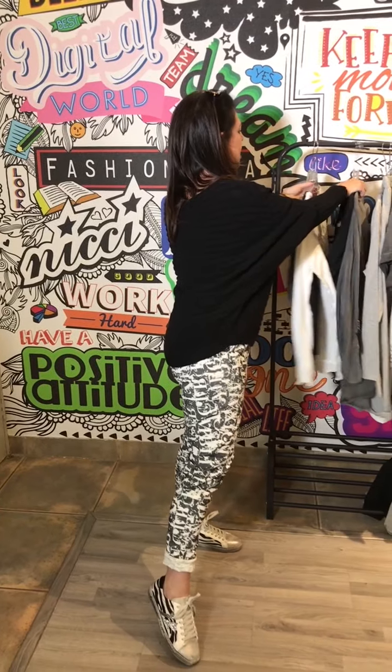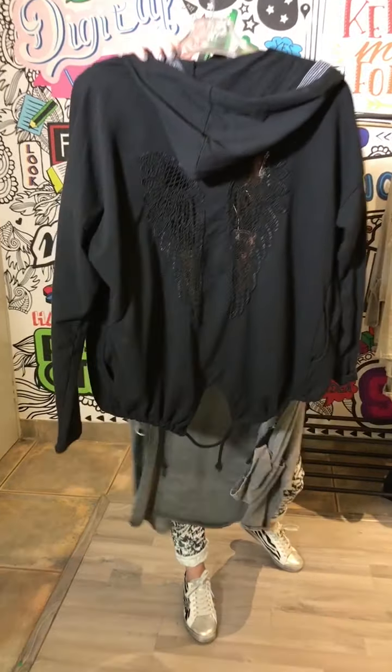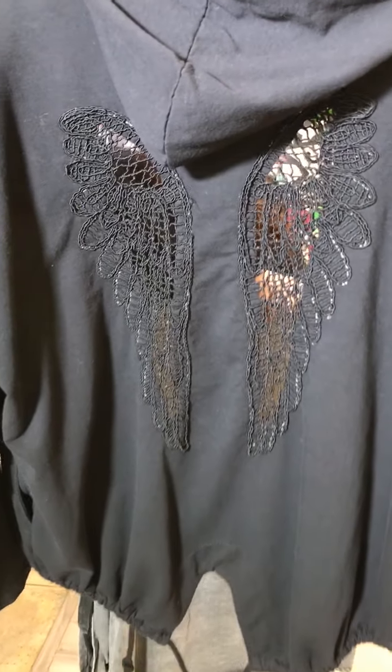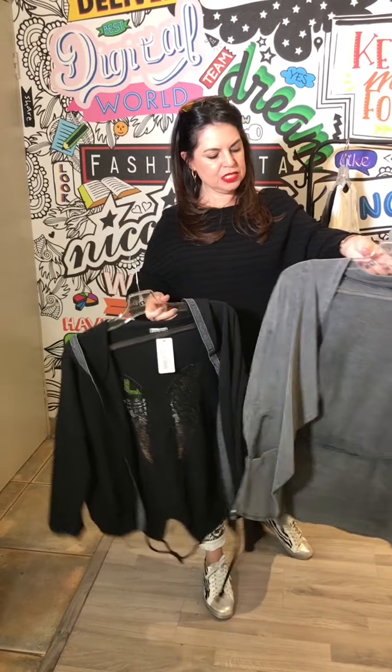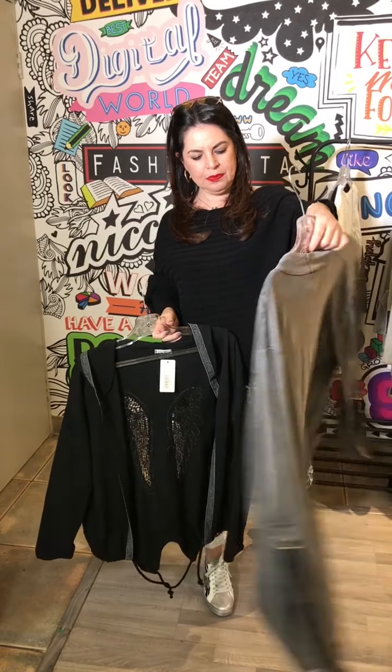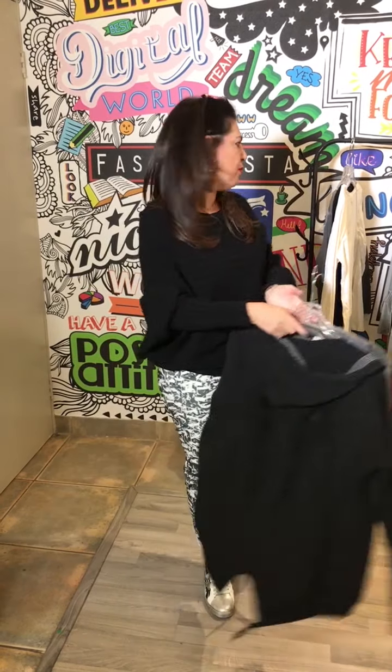We also have these jackets — the black one has got the wings cut-out detail, so if you're wearing a white tee underneath it shows up very nicely. And this is just a distressed parker-style jacket which is a lovely light option to throw over anything.